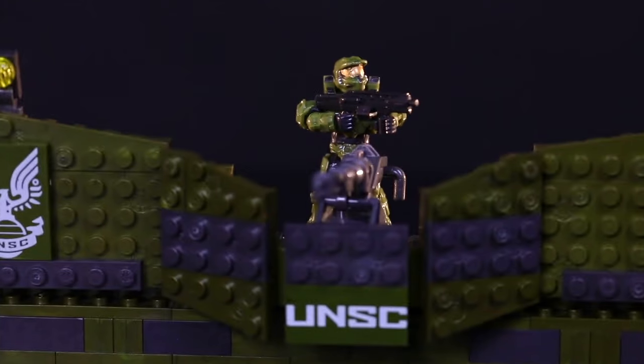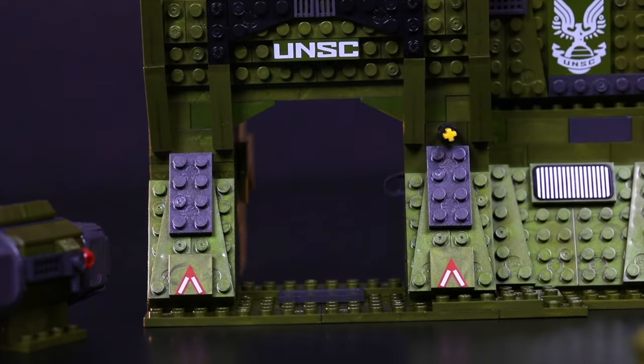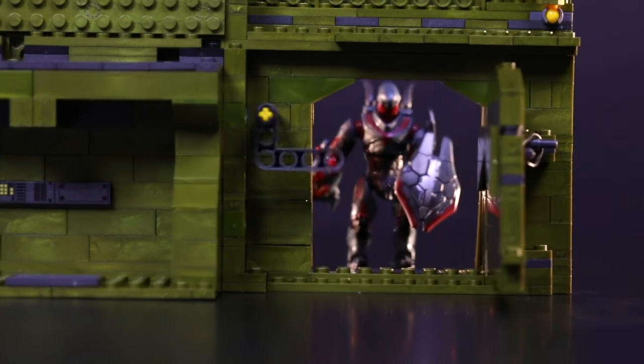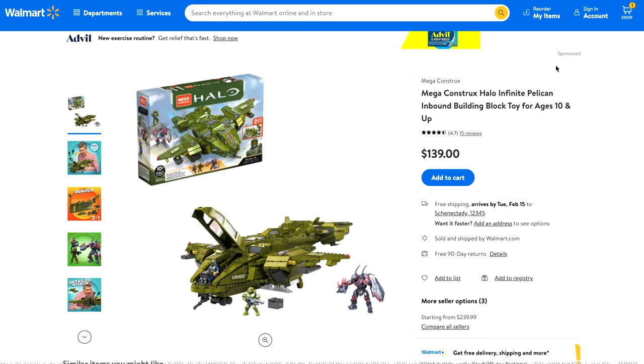They do want to restock very popular sets. The Pelican had a limited release before the game even launched because the game was delayed by a year. So there had to be an opportunity for more new incoming fans to get this, and hey ho — it's on Walmart for $139.